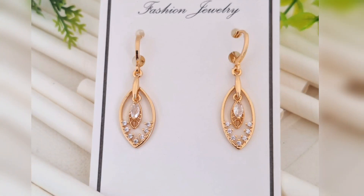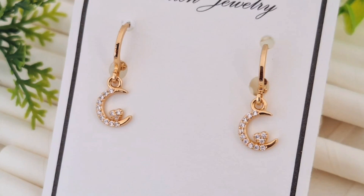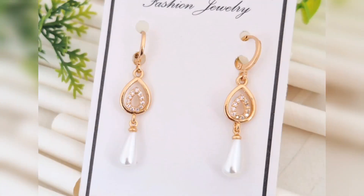These gold plated earrings are very beautiful with exquisite designs. This is a perfect blend of timeless charm and modern style. In this collection, you will be able to see very beautiful designs, including filigree patterns and simple earrings, which suits everyone's taste and style.